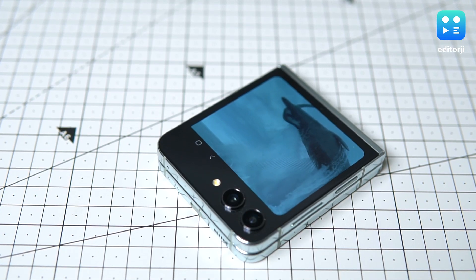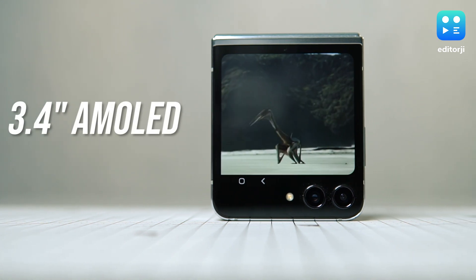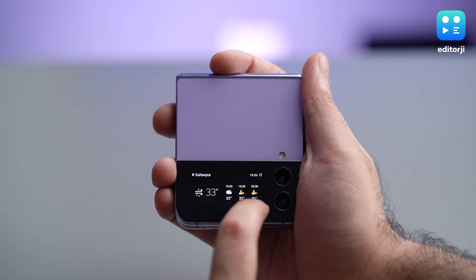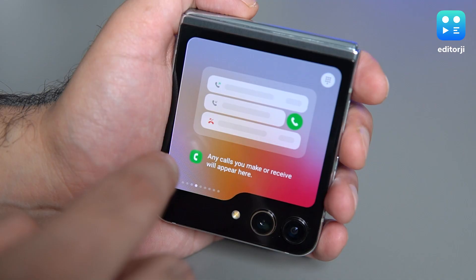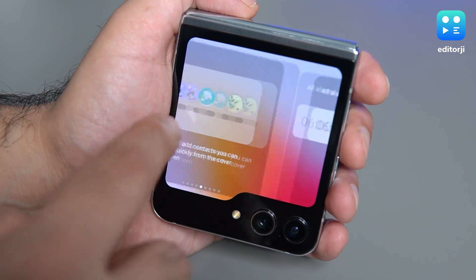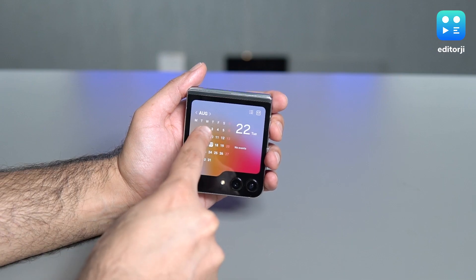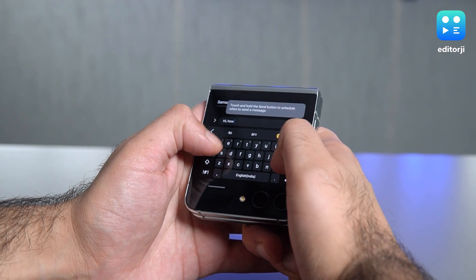Let's start with what's likely the most talked about update to the Flip 5 — its outer AMOLED screen, which is now 3.4 inches big. Just to put that in perspective, the old Flip 4's outer screen was only 1.9 inches, so we're not talking about a tiny alteration here. This is a massive step. The cover display is now morphed into something that's generally useful — it finally gets full functional widgets, giving you weather updates, keeping tabs on your health, and reminding you of your calendar appointments. You can even send a text message right from that front screen with a full keyboard.